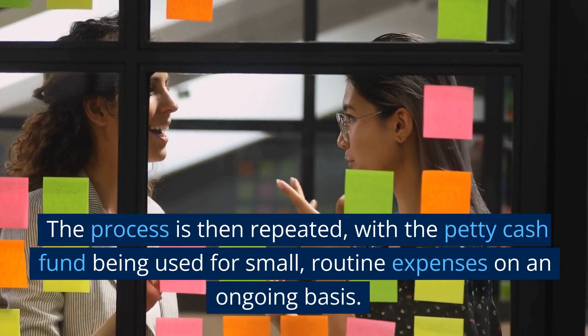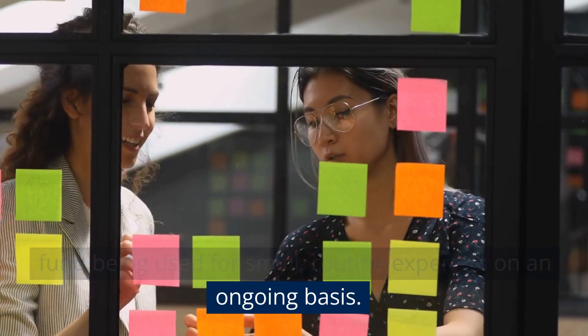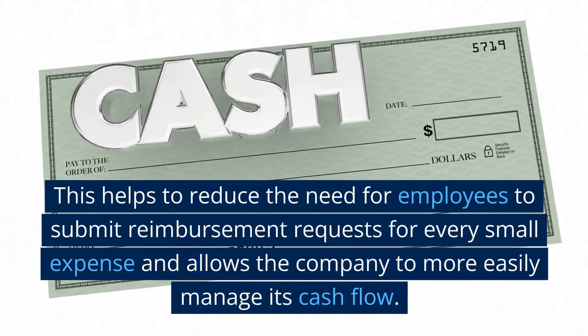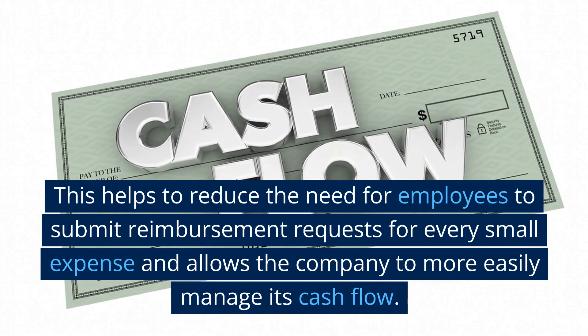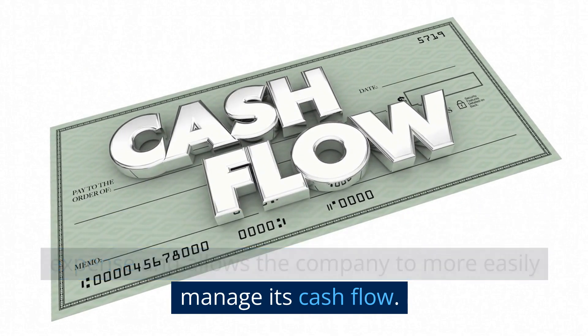The process is then repeated, with the petty cash fund being used for small, routine expenses on an ongoing basis. This helps to reduce the need for employees to submit reimbursement requests for every small expense and allows the company to more easily manage its cash flow.